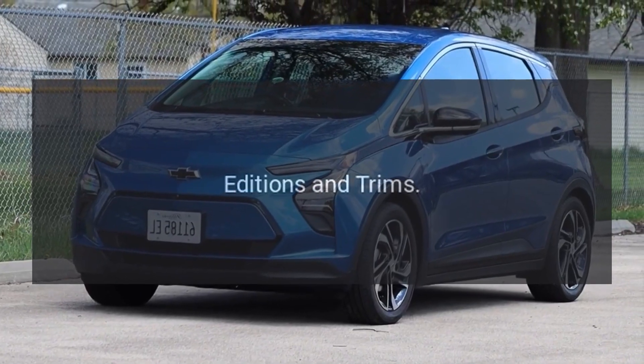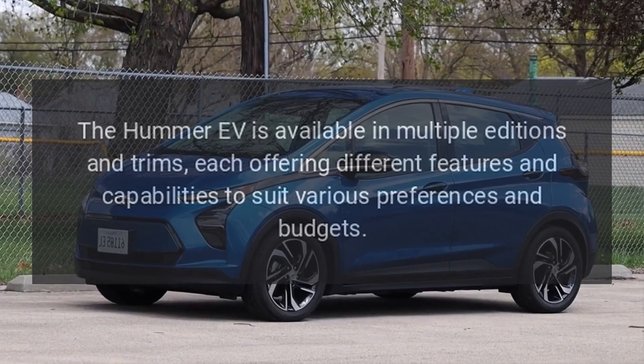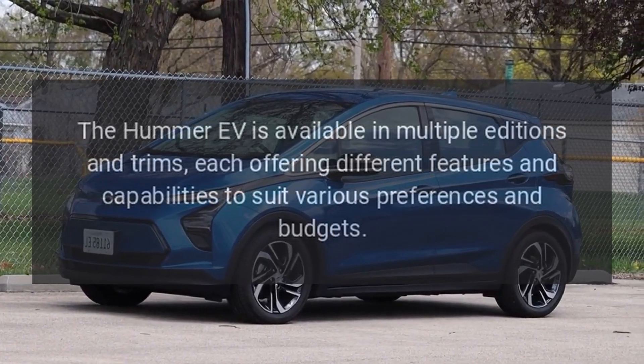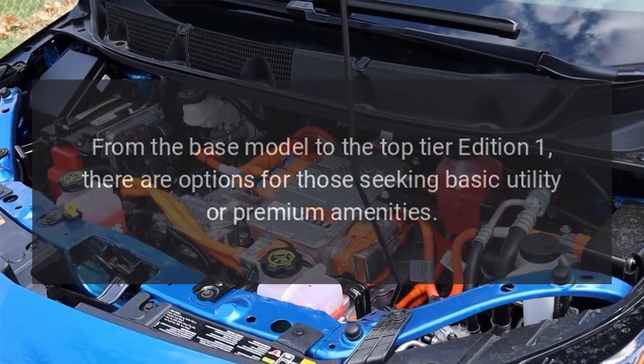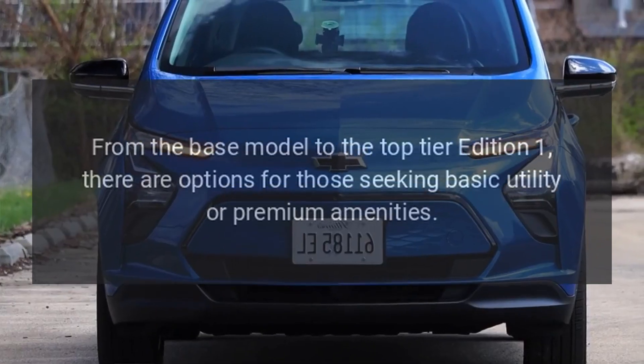Editions and Trims. The Hummer EV is available in multiple editions and trims, each offering different features and capabilities to suit various preferences and budgets. From the base model to the top-tier Edition One, there are options for those seeking basic utility or premium amenities.